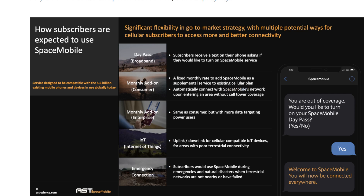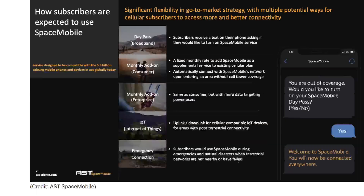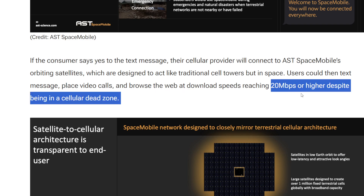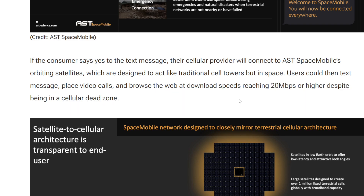They give you the option to turn on the day pass and then you basically just use your phone as you normally would — texting, calling, and even data. I don't know if that means unlimited data, 50 gigs, 10 gigs, or 5 gigs. But it gives you the ability to make calls, complete text messages, check emails, browse the web, and do video calls. It says here you can browse the web at download speeds reaching 20 megabits or higher. That 20 megabits will get you to a very, very high quality video stream.